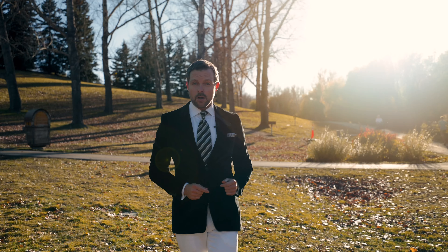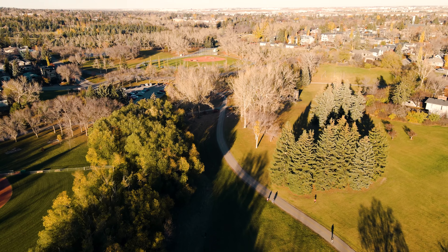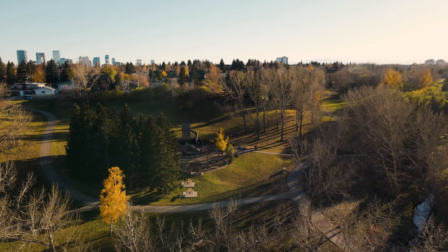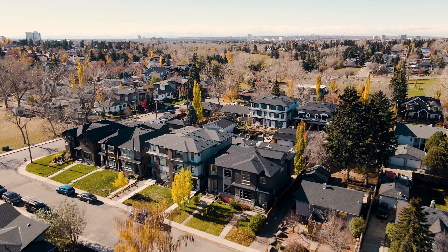Today we are in one of the most visited parks in all of Calgary — 400 acres bordering some awesome neighborhoods. Recreation, pathways, activities, playgrounds, it's all here at Confederation Park, and just a block away is my latest property offering.